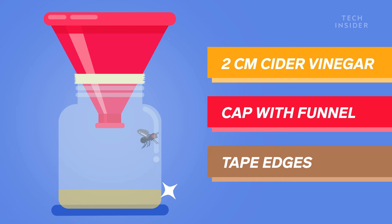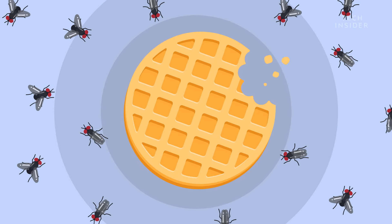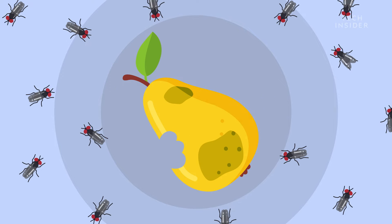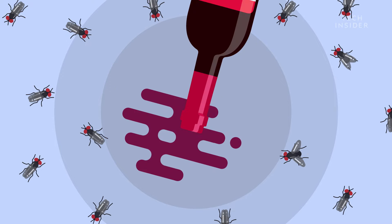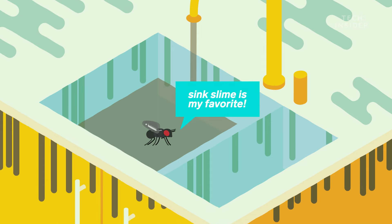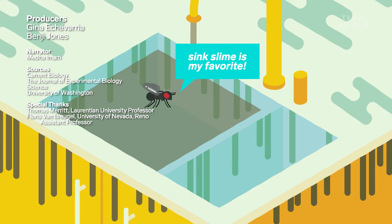But here's the thing — even if you trap every last fly, they will come back as long as there's something to eat. And unfortunately for you, fruit flies aren't picky. They love rotten fruit, sure, but wine and other fermented liquids, which are chock full of those microbes they adore, are also tasty. As is the slime that builds up in your kitchen sink. So really, the only thing you can do to get rid of them is to clean up.